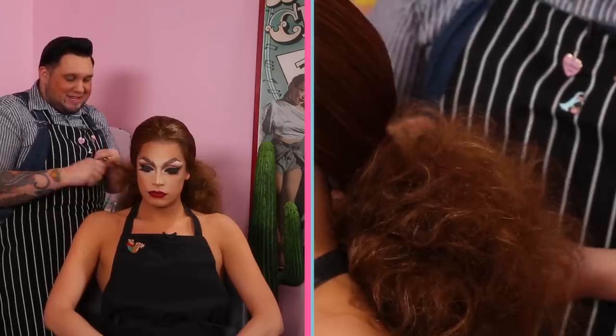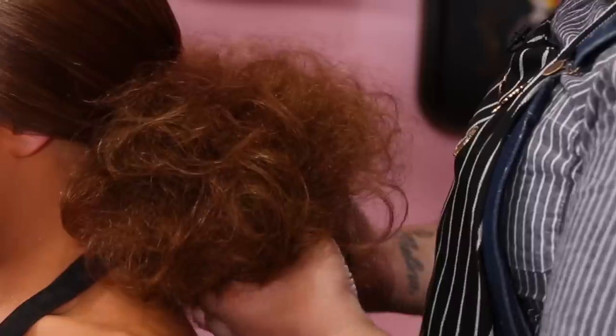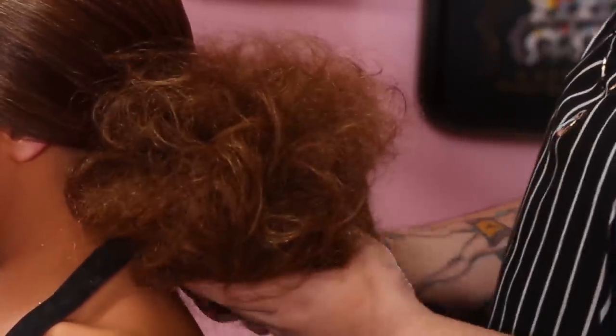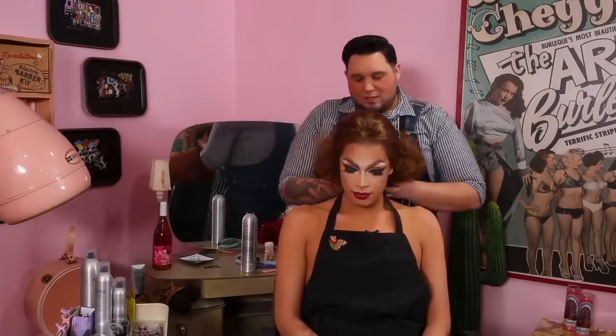Can you kind of feel the depth that's happening back here? Yeah, it's totally different when you're working with the broadness of my huge man's shoulders. A lot of drag stylists don't have the luxury of being able to style actually on the client.